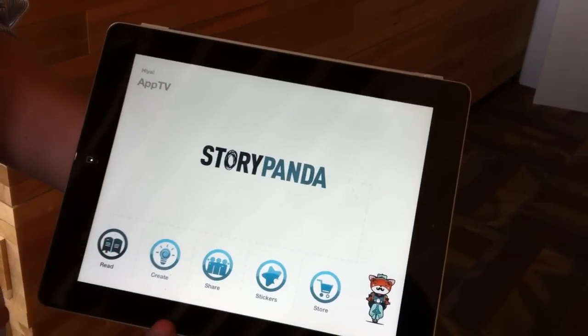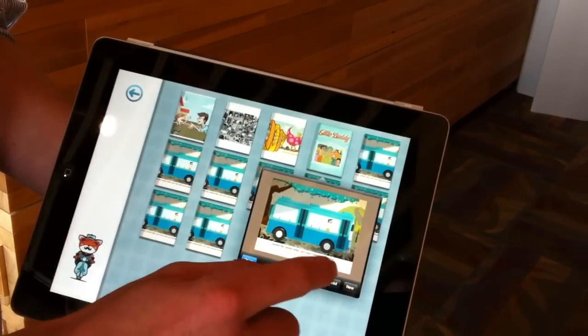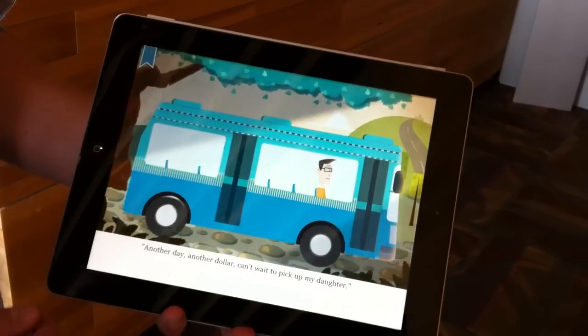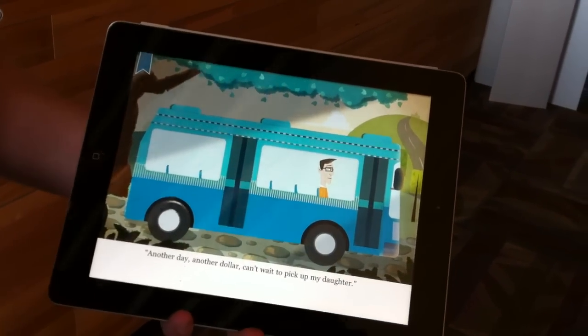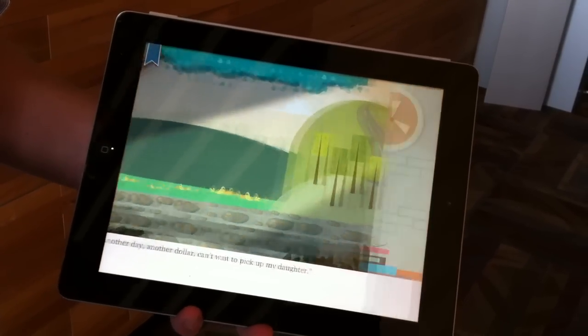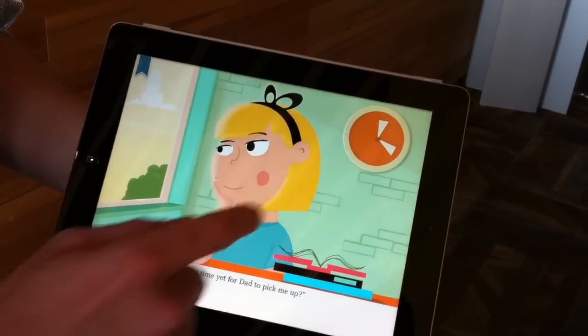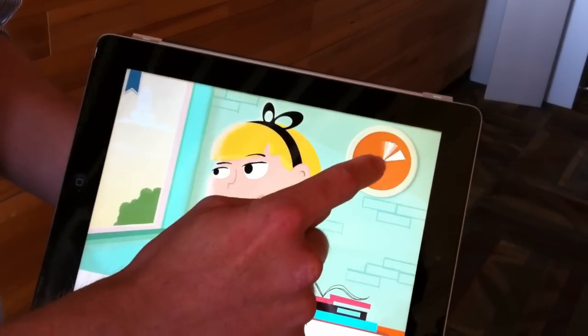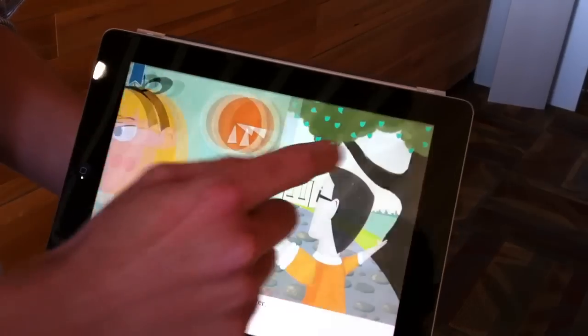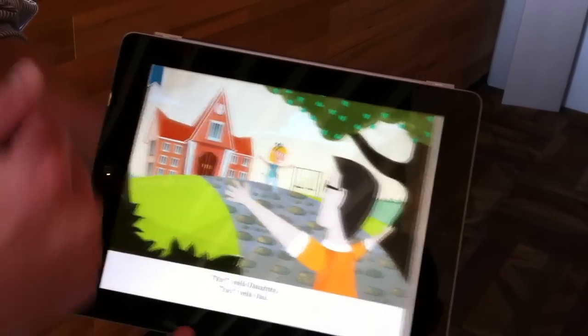I'll take you through what a book looks like. This is one we whipped together called Little Buddy. It's a super simple story of a dad going to pick up his daughter after school. Press on the bus, the bus drives away, and we see the daughter is still stuck in the school. But we can get her out by tapping on the clock once it gets to 3:30. Then the bell rings, she's out of school, and the dad is super excited, waving his arms.